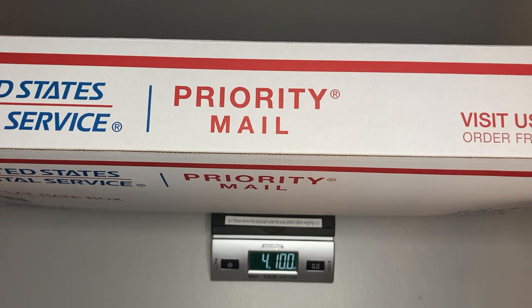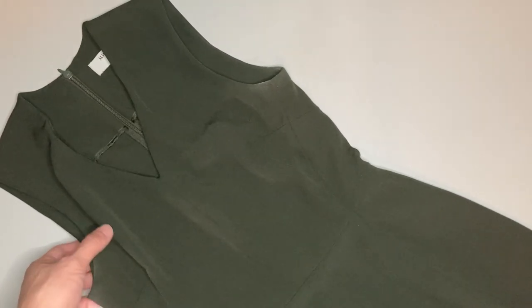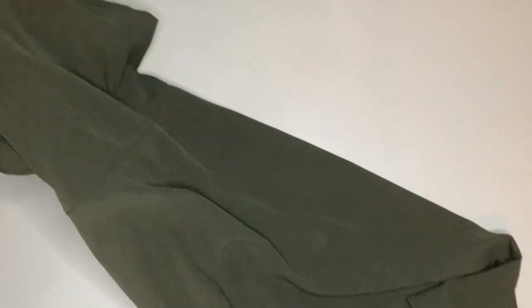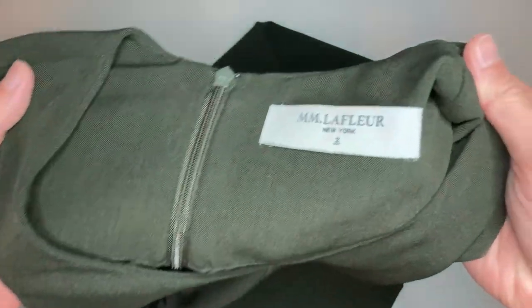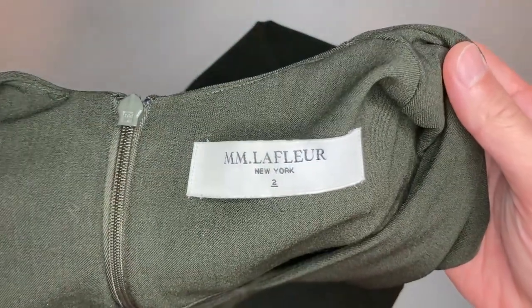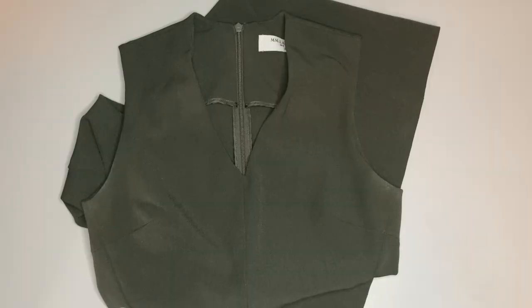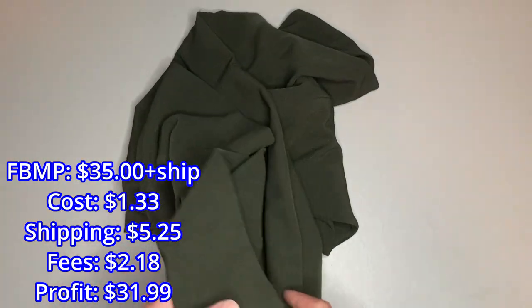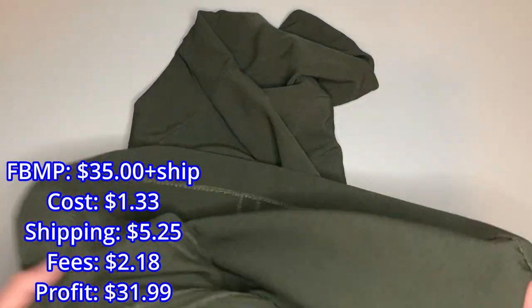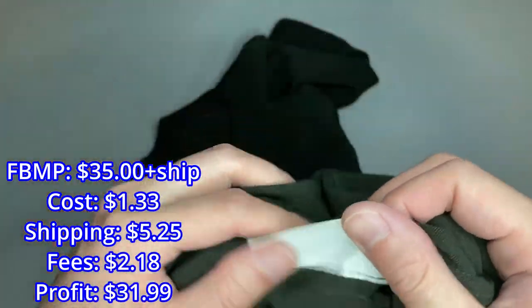Here we have a work dress by the brand MM LaFleur. MM LaFleur is a pretty well-known brand for women's work items — they make capsule wardrobes and it's really expensive new. We love to find this brand. This sold for $35 on Facebook Marketplace; our Facebook was running a 20% sale this week so that's why it sold at that price.